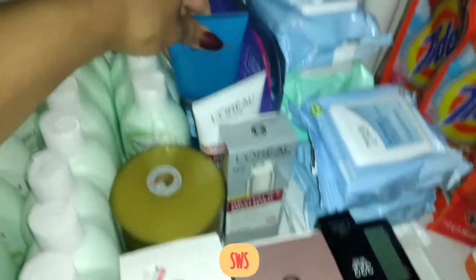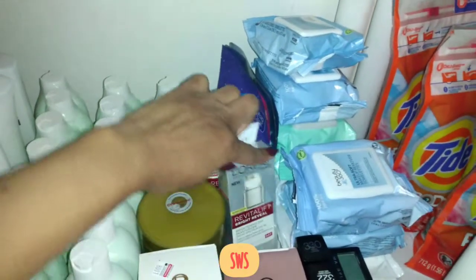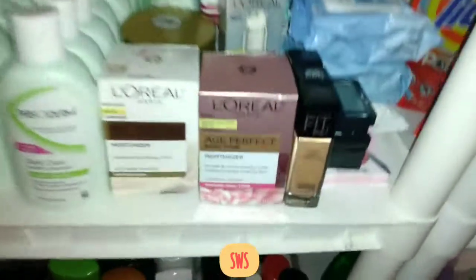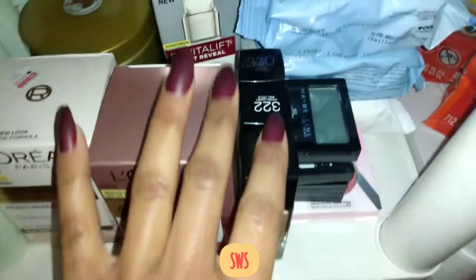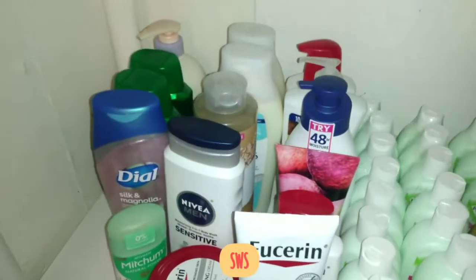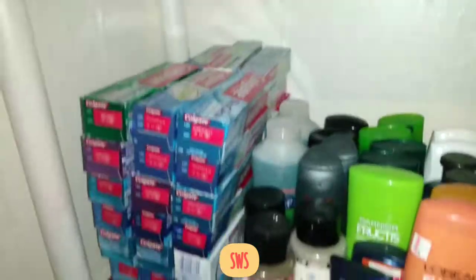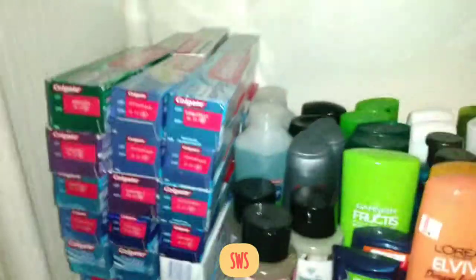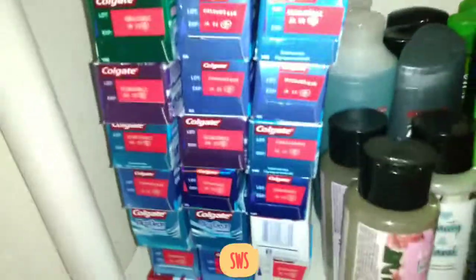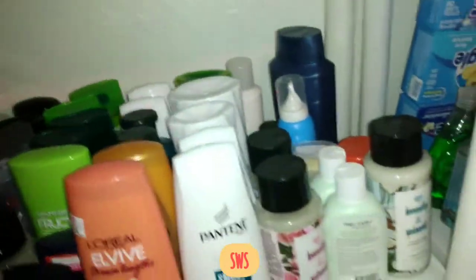Down here we've got some makeup remover wipes — some from CVS Health and the Ideal Clean L'Oreal cleanser. We've got facial cleansers and moisturizers, some Fit Me foundation, and Maybelline eyeshadows. Over here we've got some body wash — my stash is going down because that's something we use regularly.